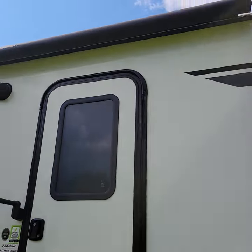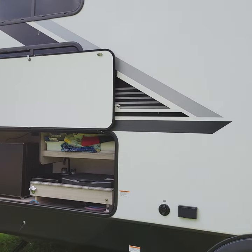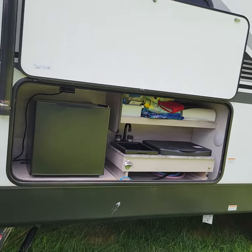We've got an awning — don't have it out yet. There's a nice outdoor kitchen with a small refrigerator, two-burner stove, sink, and a little bit of storage. Great little outdoor kitchen.